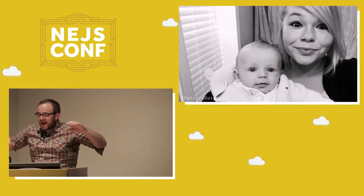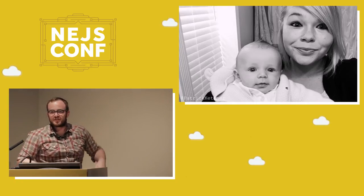It's our first one. This has nothing to do with my talk. I'm just excited to be a dad, so I wanted to show off the thing.